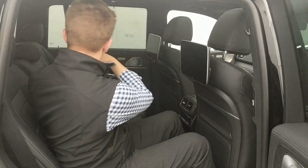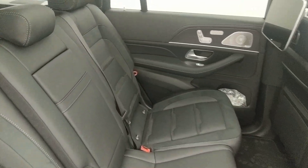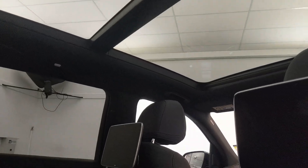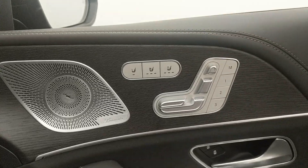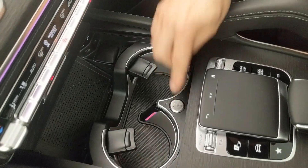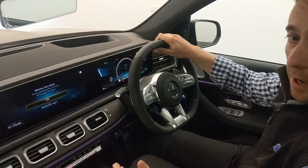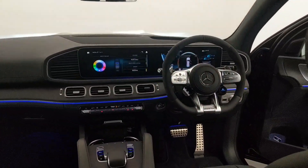We've got five-zone climate control — one, two, three, four, and five for the rear as well — and USB ports for everyone. Adding to the list of luxuries in the GLS, we have additions such as the Burmester sound system, massaging, ventilated and heated seats, as well as temperature-controlled cup holders, believe it or not. There's much more. Inside this beautiful cabin anointed with Nappa leather — not just your standard leather — this is the S-class of SUVs.